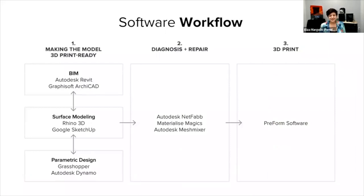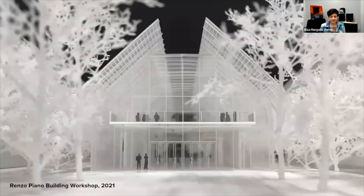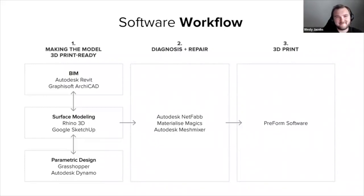Probably what many of you are wondering about is the software workflow. Wesley will get into this in more detail in his part of the presentation. Step one is taking your model and getting it 3D print ready. There are different software platforms that check to make sure your model is printable. Then you bring it into the Formlabs PreForm software, which sends it to the printer.